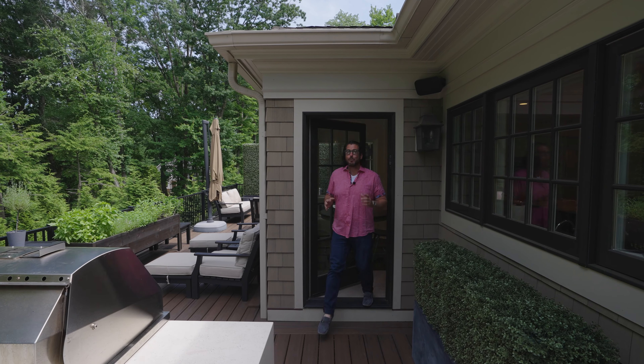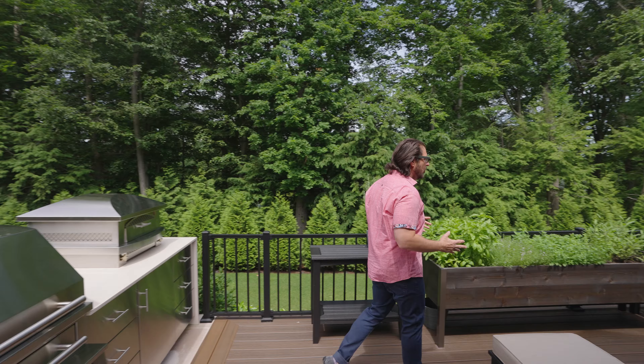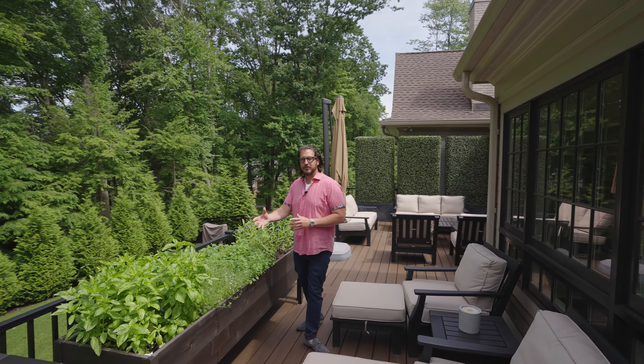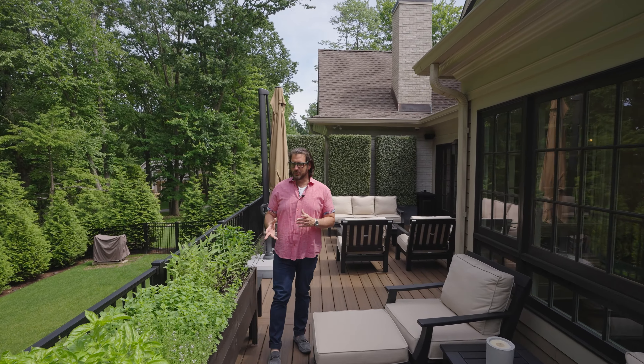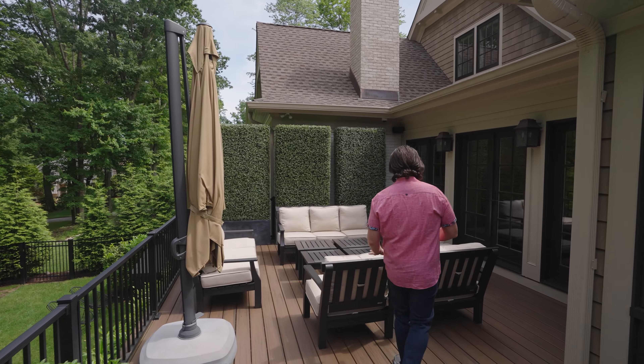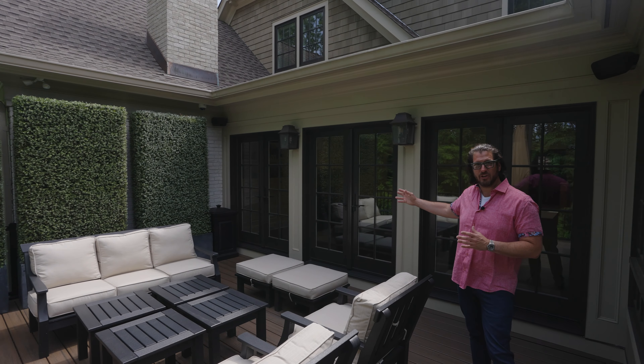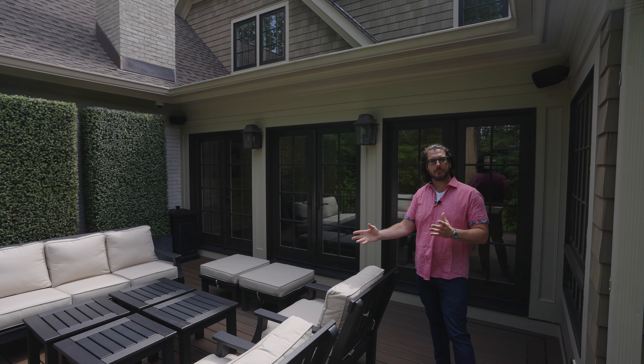Now for the moment I've been waiting for — my favorite part of this home, the entire outdoor oasis. We walk down this deck and you've got a planter filled with fresh herbs, so you can do everything from basil to making fresh pizzas in the pizza oven. And here are those three large oversized French doors that lead from the family room out to the outdoors.